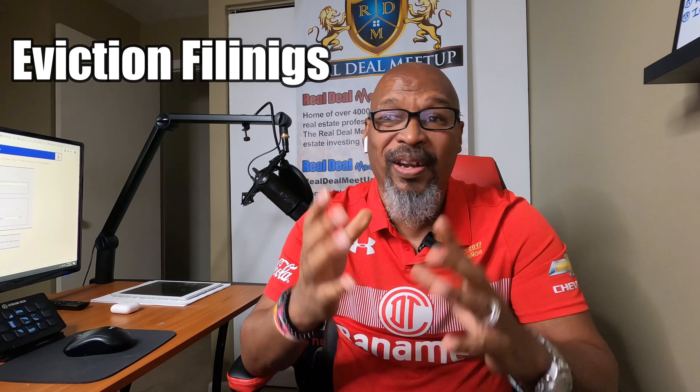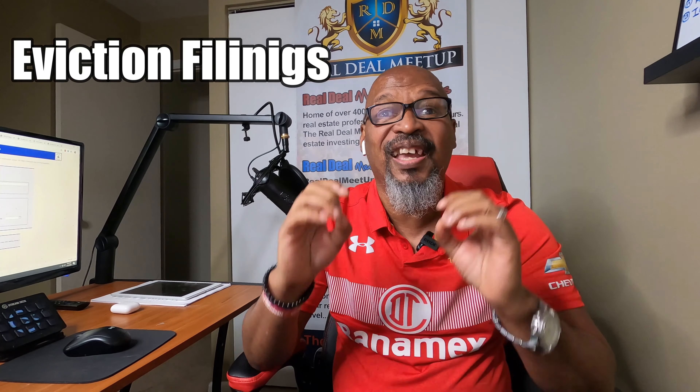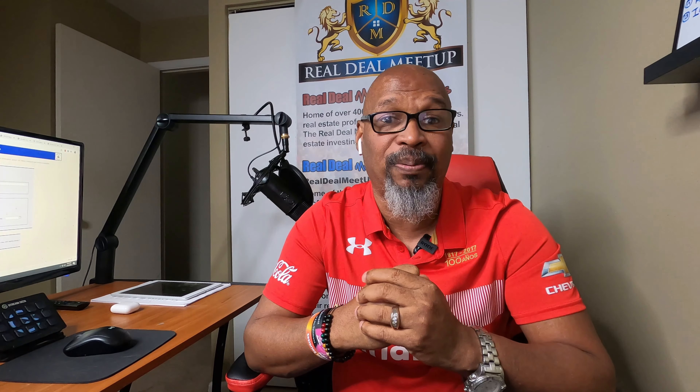The first site I'm going to share with you is a site called Judicial Case Search. I love this site for laser-targeted leads. On this site, I can get leads such as eviction filings. When landlords are filing for eviction, I can go and do a laser-targeted campaign to those landlords to see if they're interested in selling their property.